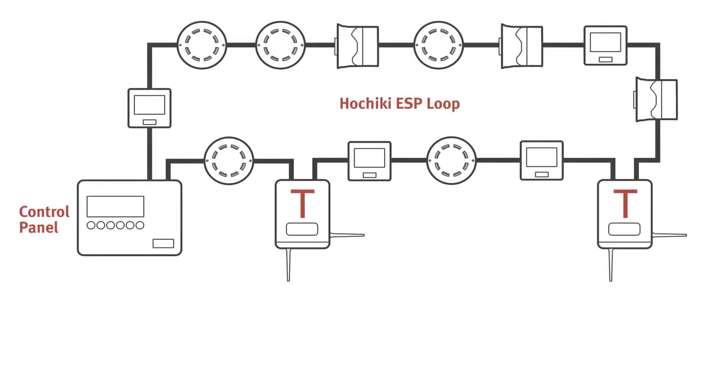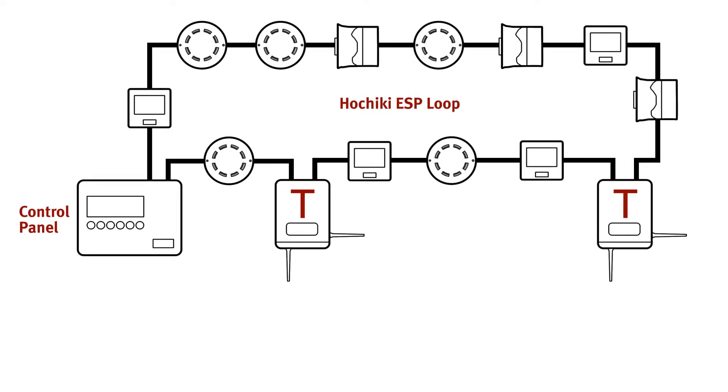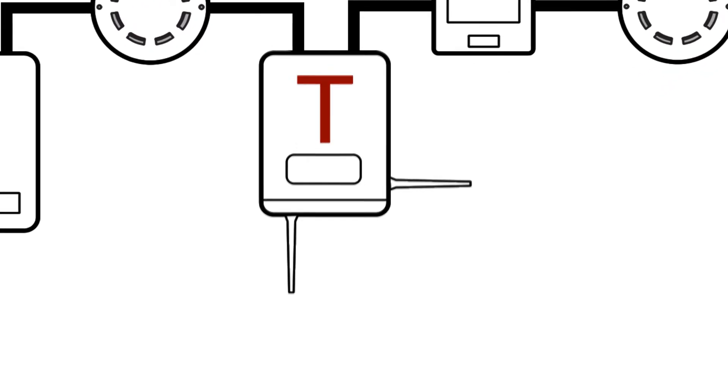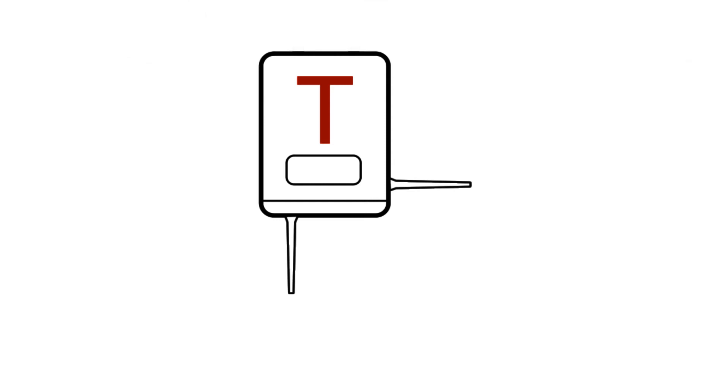The advanced wireless communication protocol allows analog values, device addresses, and type codes to be transmitted to the system's control panel. Receiving power and communications directly from the analog loop, our translator modules ensure a reliable and secure connection between the control equipment and the wireless field devices.